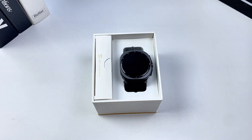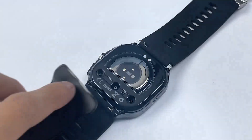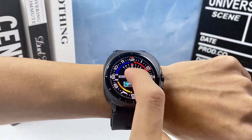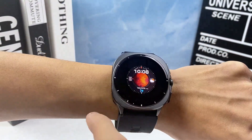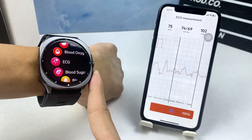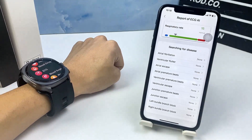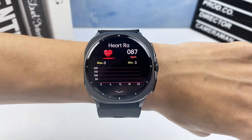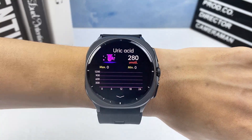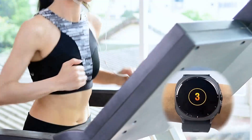The TK65 SmartWatch is the world's first wearable to combine medical-grade oscilloscope pump technology with ECG electrocardiogram and precise blood pressure monitoring. No bulky cuff required. Designed for proactive heart health management, this advanced smartwatch delivers hospital-level accuracy right on your wrist.